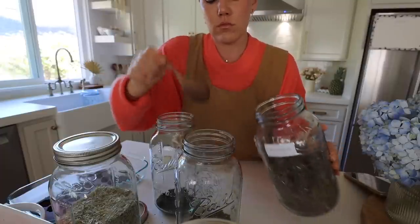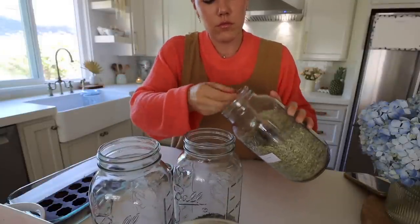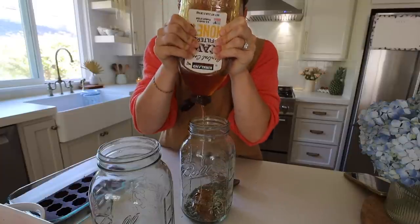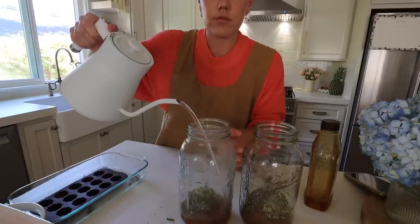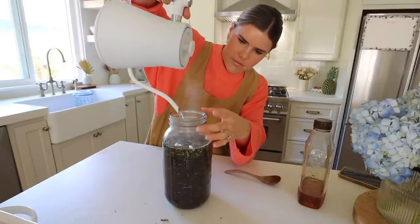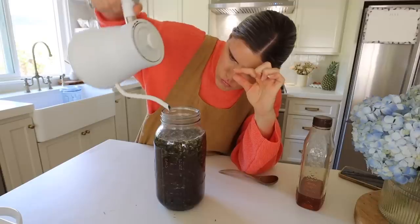You're going to need two tablespoons of nettle, two tablespoons of red raspberry, and about a tablespoon and a half of oat straw. They all have their different benefits but this is just so nutrient dense. It's so nourishing for your adrenals, supportive to blood sugar, and detoxification. My mason jar holds about nine cups of water, so I basically just fill it up, add about four tablespoons of honey to taste, let it steep overnight, and you're done.